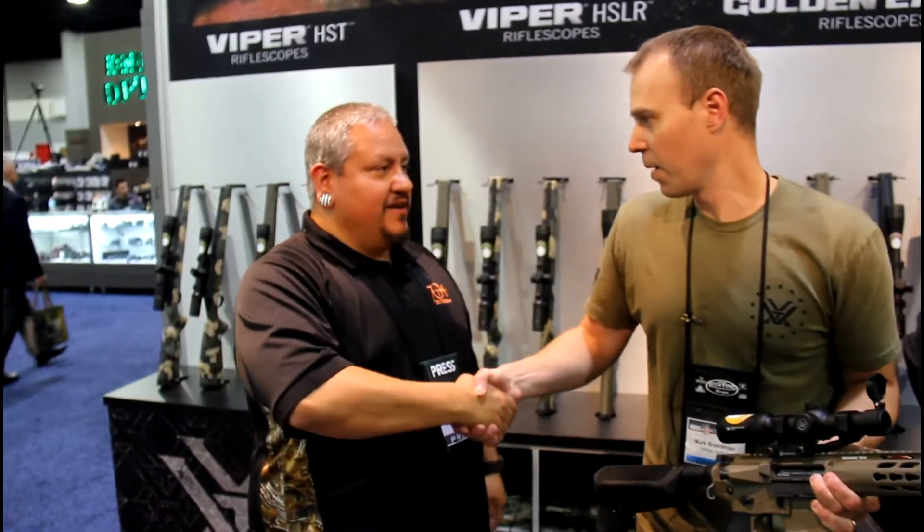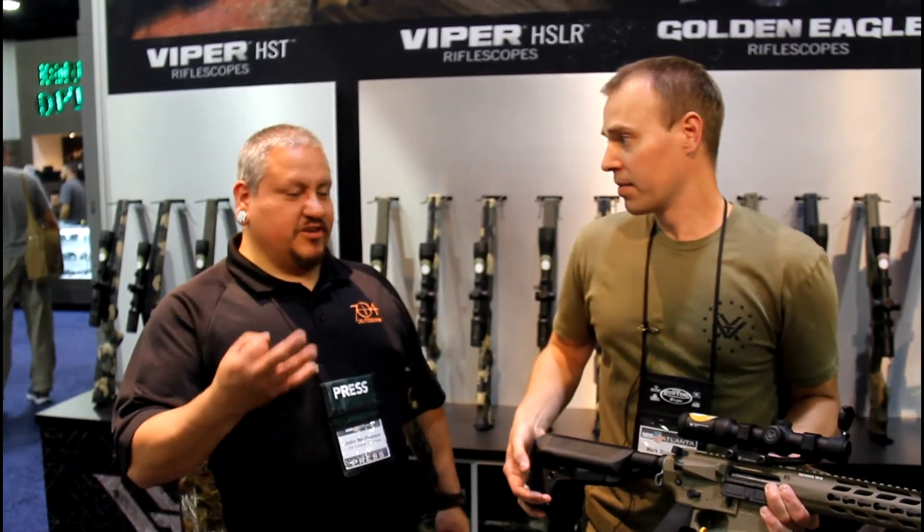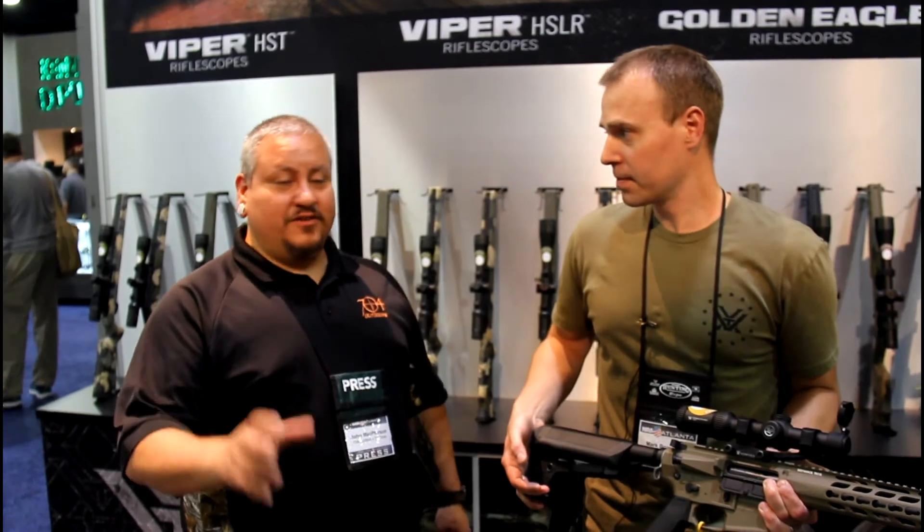Well Mark, I appreciate it. I appreciate you guys. The website is VortexOptics.com. These are three of the newest products, but there's a lot more. We've also got the new Fury HD range-finding binocular which is super sweet, and the new Diamondback tactical rifle scope. There's definitely a lot of new stuff this year along with a lot of stuff that's been in the lineup that's still incredibly relevant. These are just the biggest hitters for the new year.